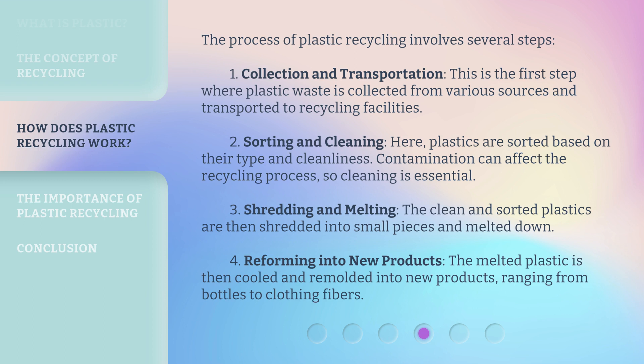Three, shredding and melting: the clean and sorted plastics are then shredded into small pieces and melted down. Four, reforming into new products: the melted plastic is then cooled and remolded into new products, ranging from bottles to clothing fibers.